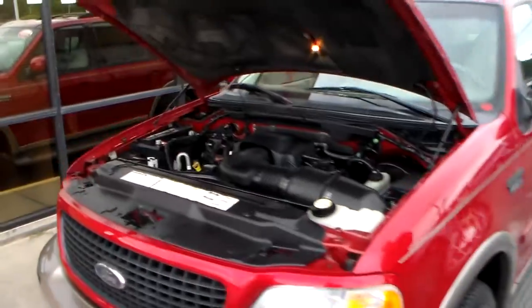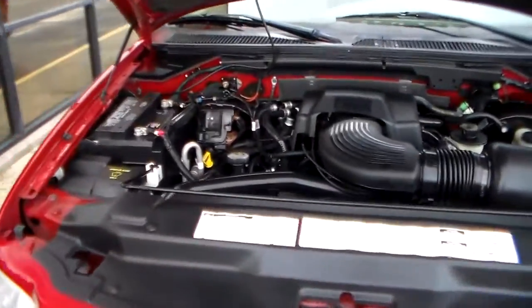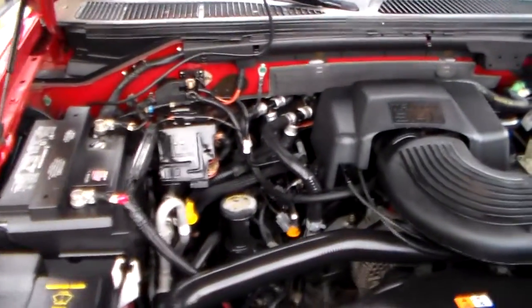Hey, I'm Luke Godwin, owner of Godwin Motors here in Columbia, South Carolina. I'd like to show you this 2002 Ford Expedition Eddie Bauer, packed with a 5.4 liter Triton V8.